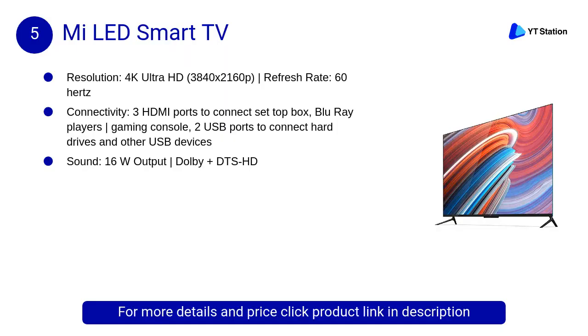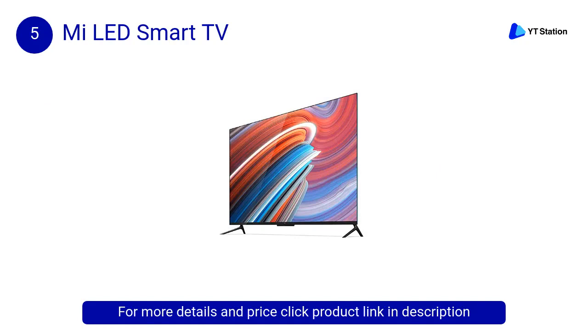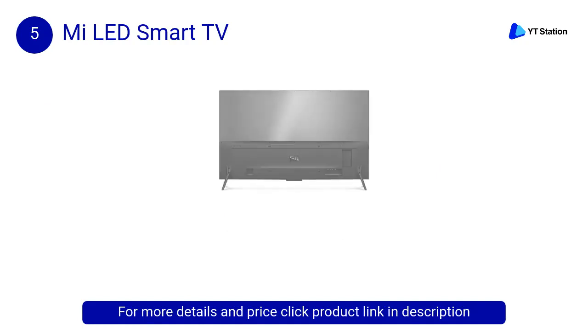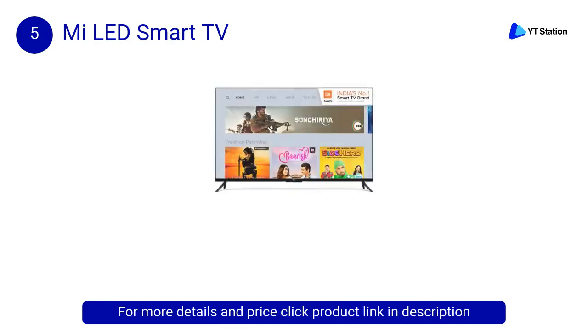At Number 5: MILED Smart TV. The MILED TV 4 Pro 138.88cm features Full HD Ultra Bright Display, a 64-bit Quad-Core Cortex A53 with Mali 450MP3 for smooth interactions. Patchwall comes with over 7,000,000 hours of content right on your home page that adapts automatically according to latest trends and topics.